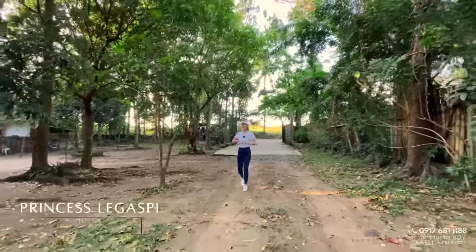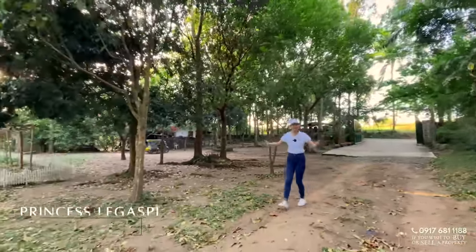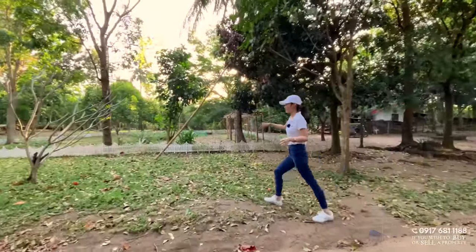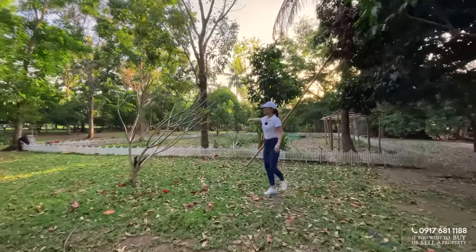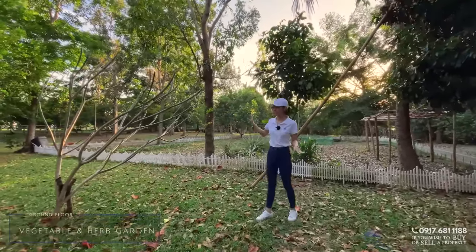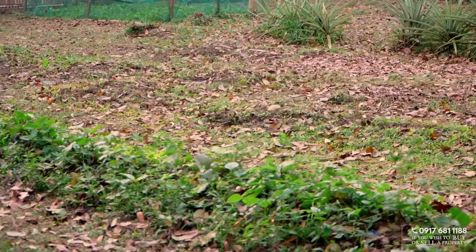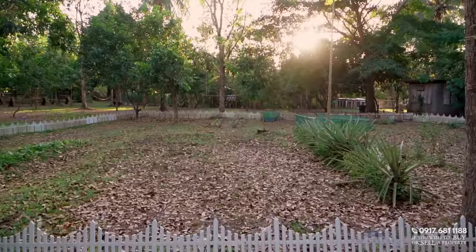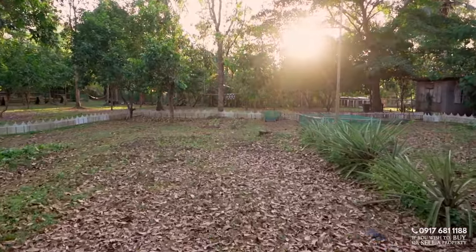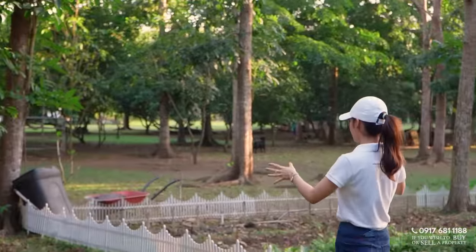Let's start our tour here. We have this vast outdoor space — I can't even see the house right now. Coming over to this side, this right here is your vegetable and herb garden. This is already ready for harvesting. You can already harvest your vegetables, and of course, this is a sustainable farm — this is where they get their food.